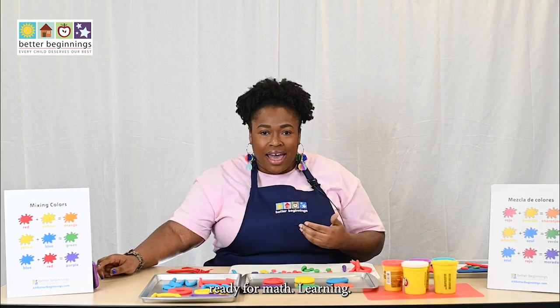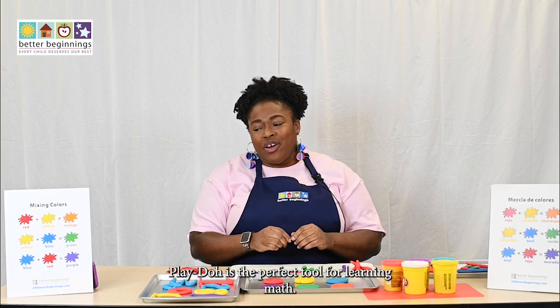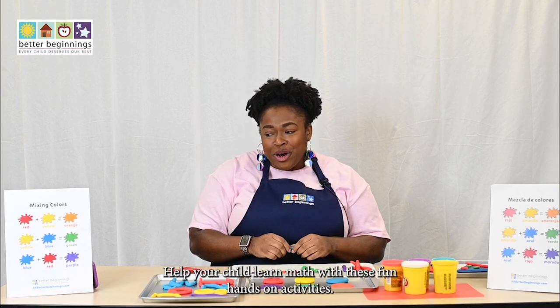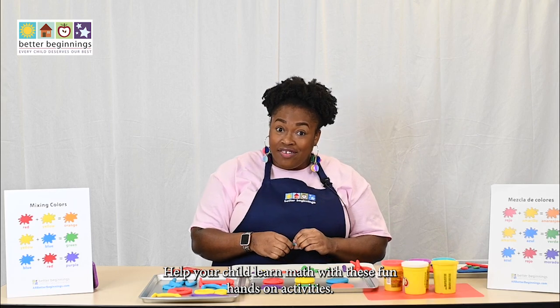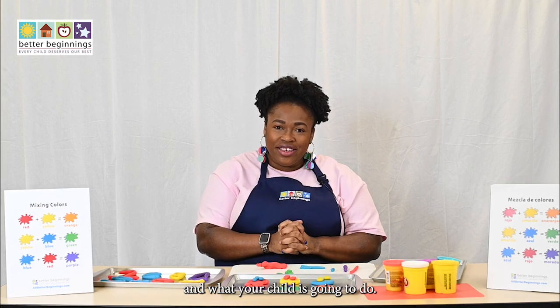And guess what — Play-Doh is the perfect tool for learning math! Help your child learn math with these fun, hands-on activities. So let's get started making some Play-Doh worms.